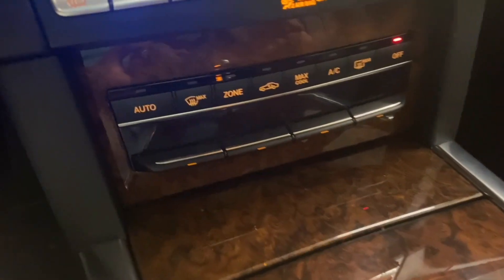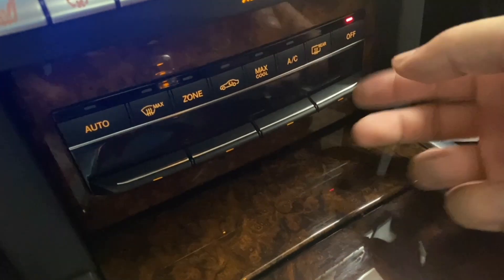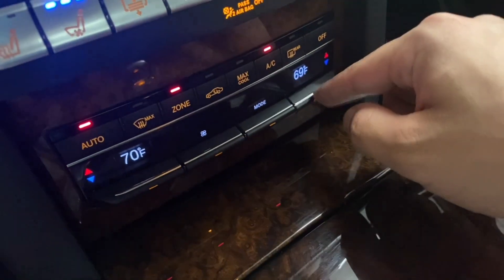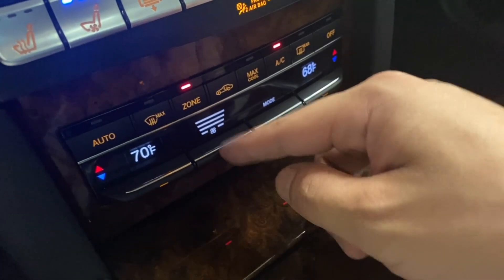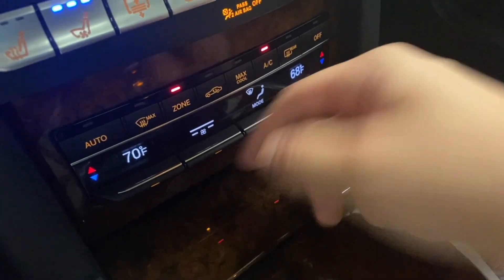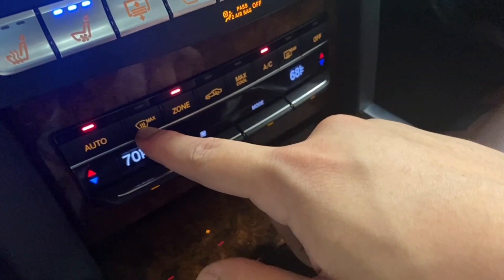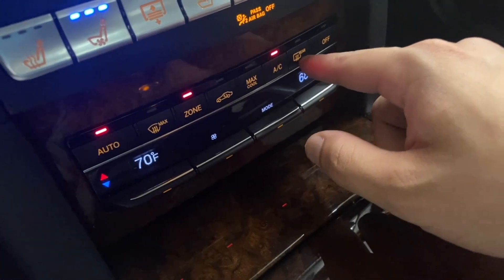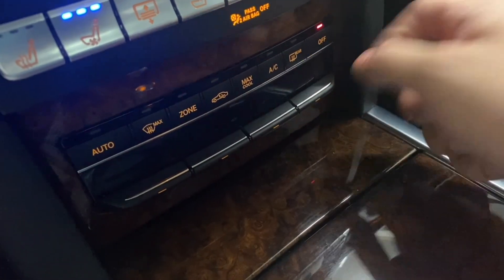Going down below your HVAC unit — right now it's off — dual zone climate control, temperature up or down, fan speed, different modes, directional settings. You can go to auto, max defrost, recirculation, max cool, and rear window heating.